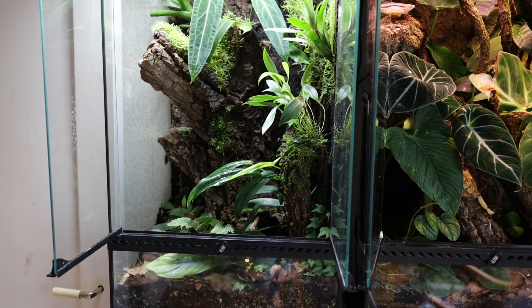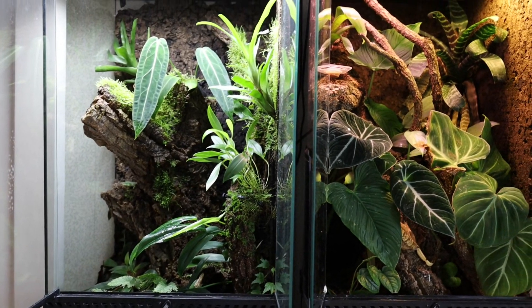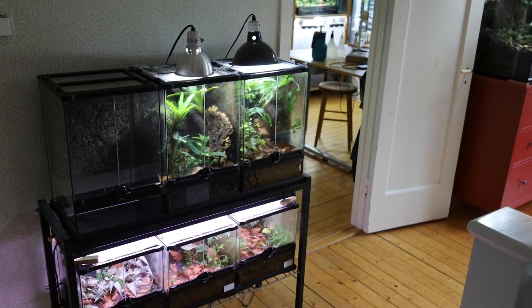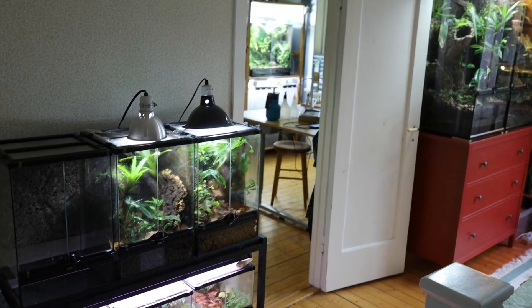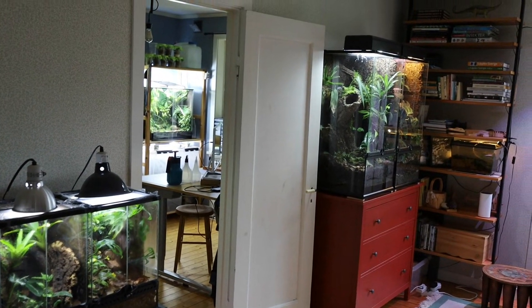You might argue that it's somewhat unethical to purposefully keep your frogs in a high-traffic location since there will be more stress factors around them, but in my opinion it's definitely worth it in the long run — both for you and your frogs — since they will quickly learn that you're not a threat, instead of being frightened whenever you go near them.